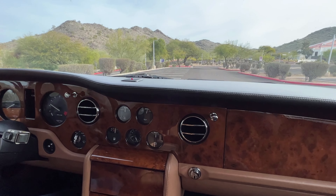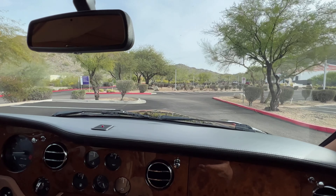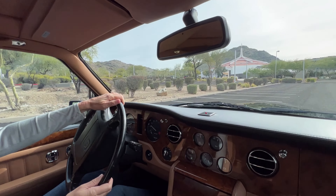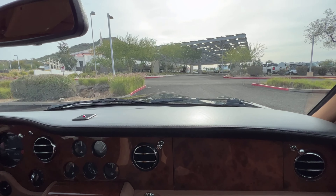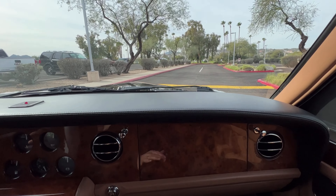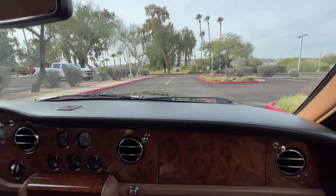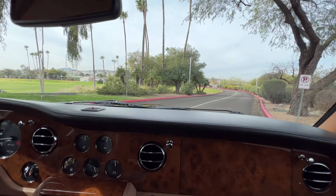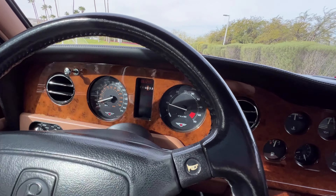In 2017, it did go back to Vantage. Our client — this is a consigned car — who lives in Texas sent it back to Richard Gorman and his team at Vantage, and basically had them do pretty much whatever the car needed. We have receipts in excess of $20,000 for that, and that was about 1,500 miles ago.